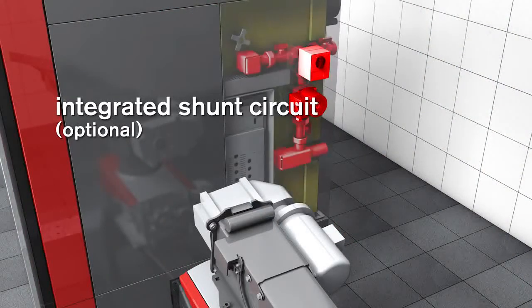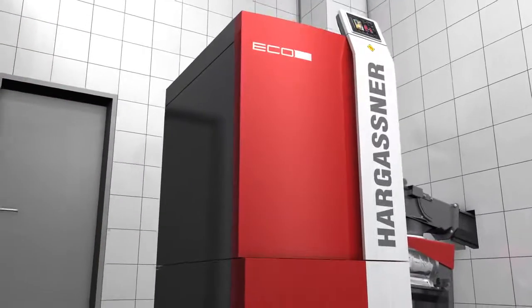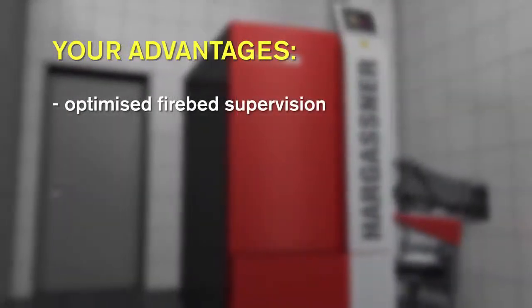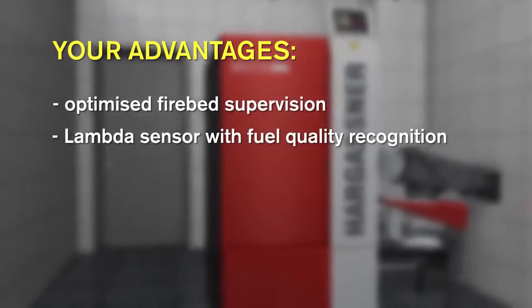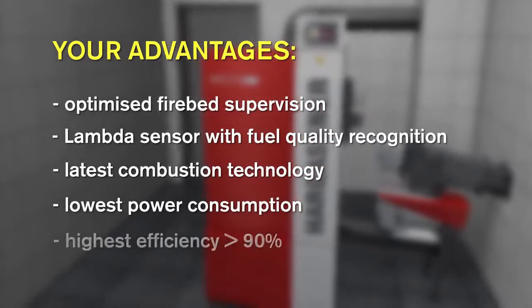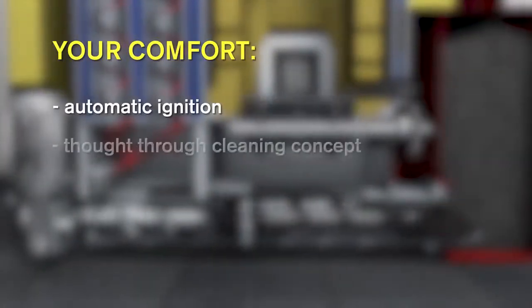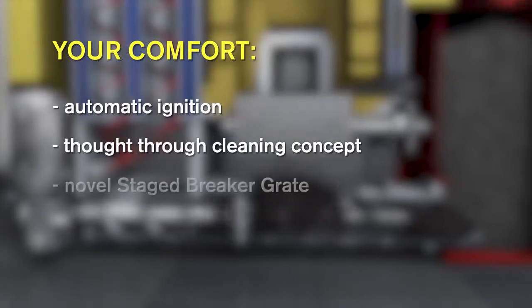Hargassner offers an integrated back-end protection as an option — quickly and easily installed, perfect in operation. When you decide to purchase a Hargassner Eco-HK installation, you will receive the latest technology, a warranty for minimized power consumption and lowest emissions with highest efficiency, and of course the famous Hargassner Extra-Class Heating Comfort.